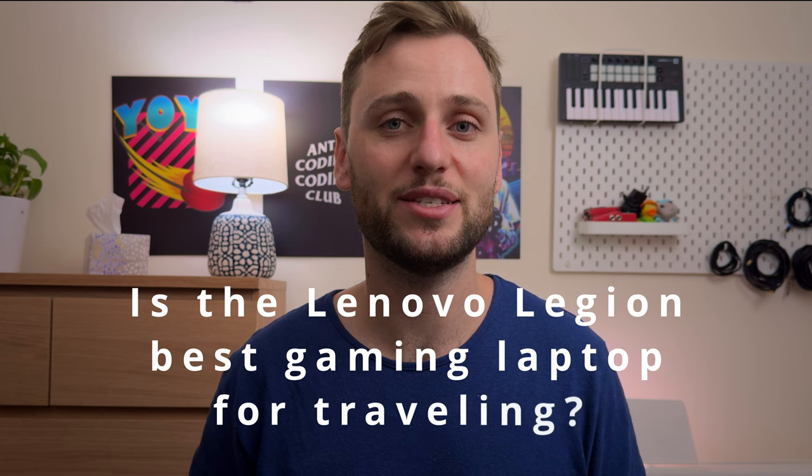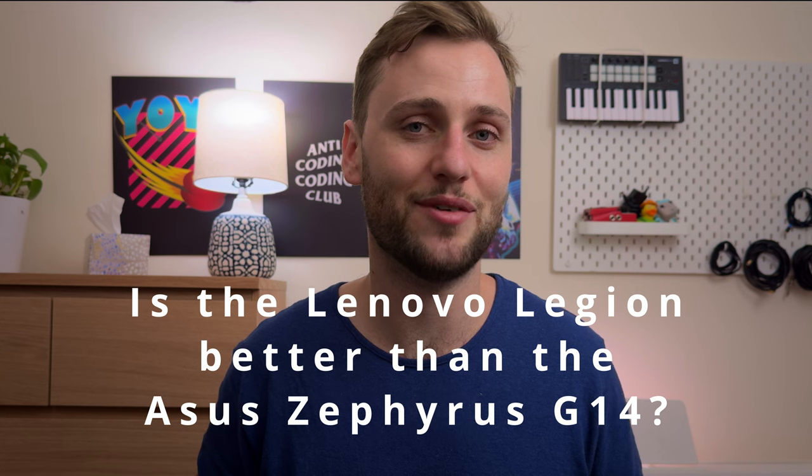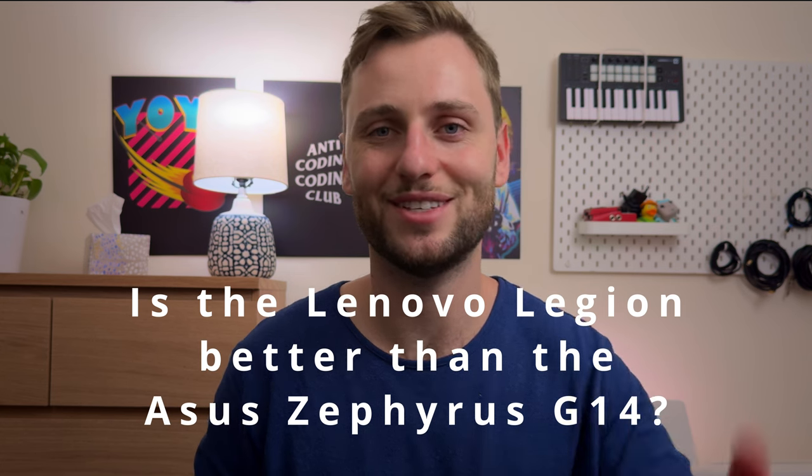We're talking about an absolute beast of a laptop today: the Lenovo Legion Slim 14.5-inch gaming laptop. I want to answer two questions. One, is this the best gaming laptop you can bring while traveling? And two, is this better than the Asus Zephyrus G14? Let's find out.